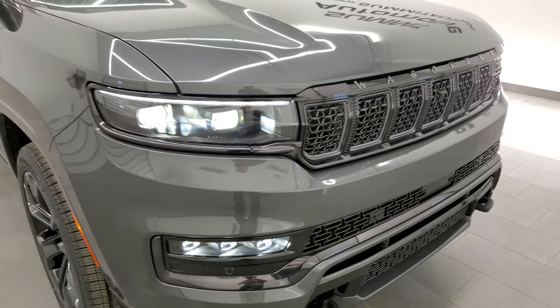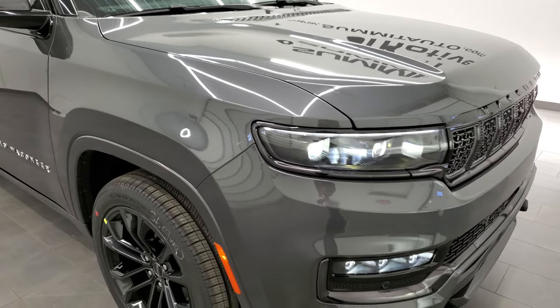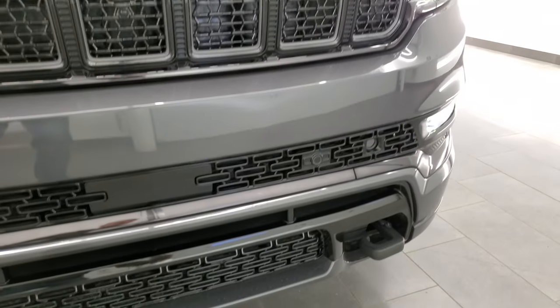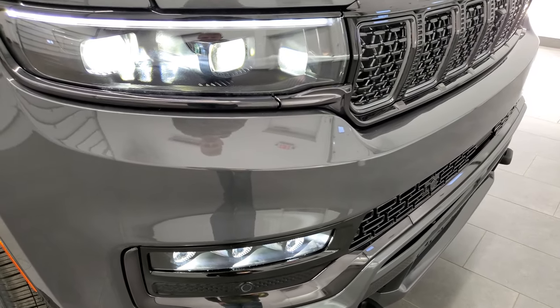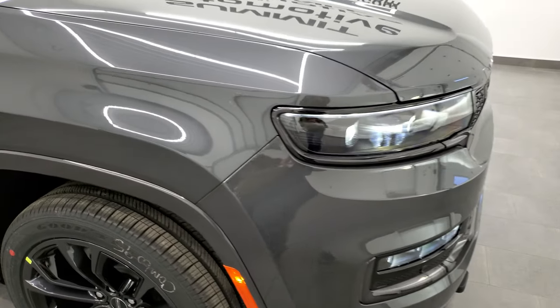It's going to get you 18 miles per gallon on the highway, 13 city for an average of 15 miles per gallon. The obsidian group gives you the gloss black grille, the gloss black lower grille, and the black tow hooks — those are part of the heavy duty towing group. All the LED running lights, headlights, and fog lights look really good.